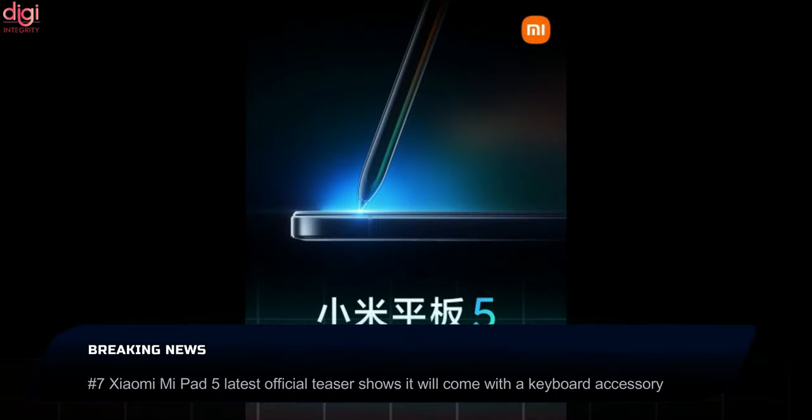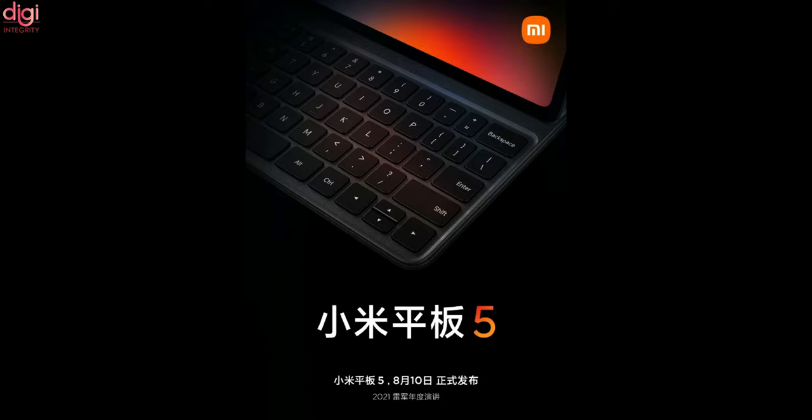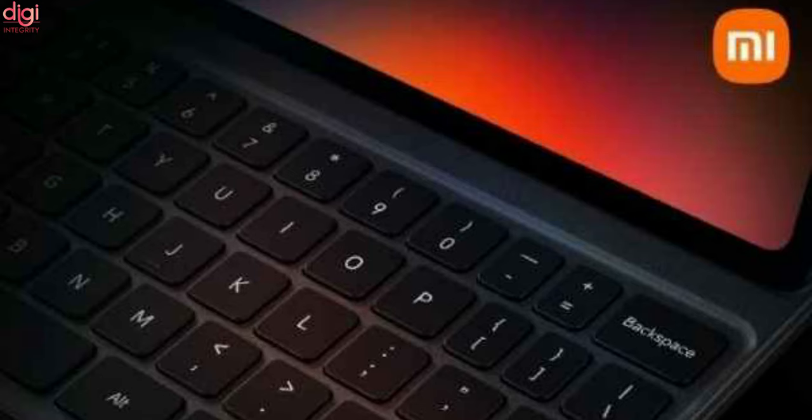As per a new leak on Weibo, the Mi Pad 5 Pro may also launch alongside the Mi Pad 5. Xiaomi has shared some images of the Mi Pad 5 via Weibo. The official teaser shows the device will come with a keyboard, which was teased ahead of the August 10th launch. The keyboard will come as an added accessory that users may decide to buy as a bundle with the tablet. The surface of the keyboard also seems to have a leather texture.